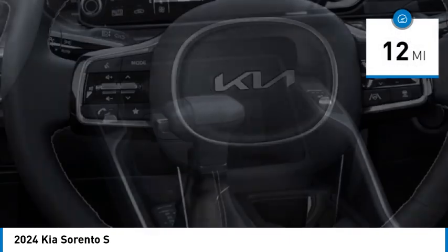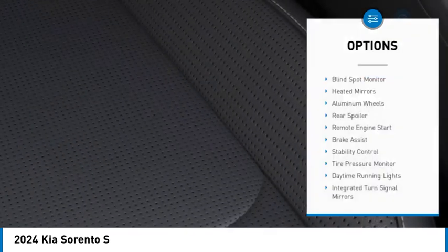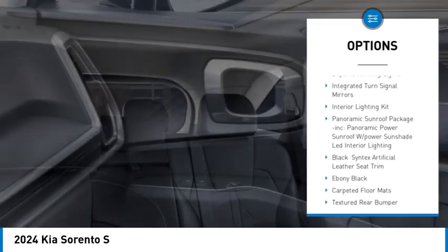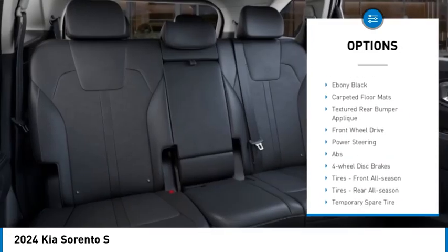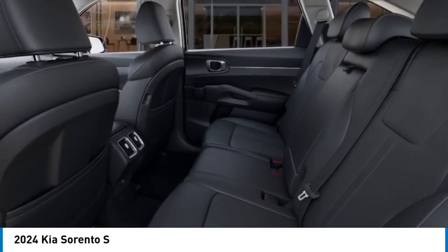This vehicle has less than 100 miles. Here are some of this vehicle's great options: blind spot monitor, heated mirrors, aluminum wheels, rear spoiler, remote engine start, brake assist, stability control, tire pressure monitor, daytime running lights, and integrated turn signal mirrors.